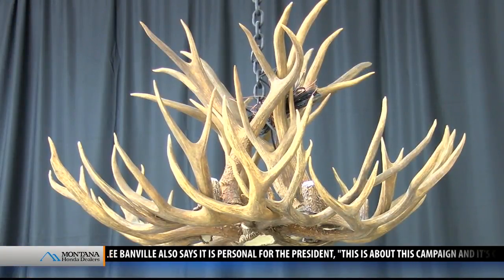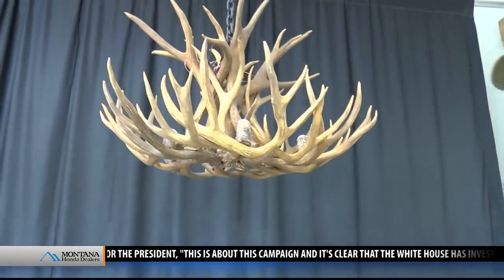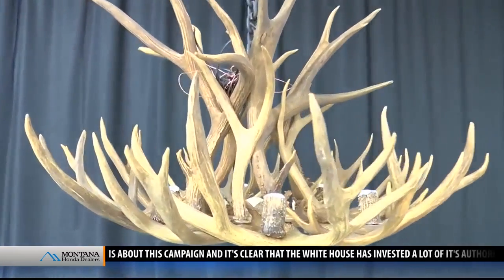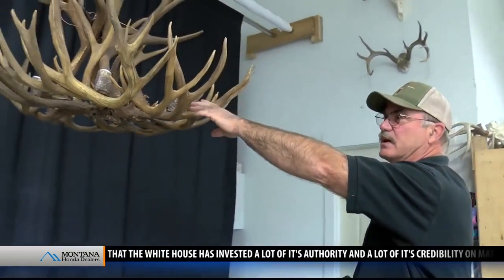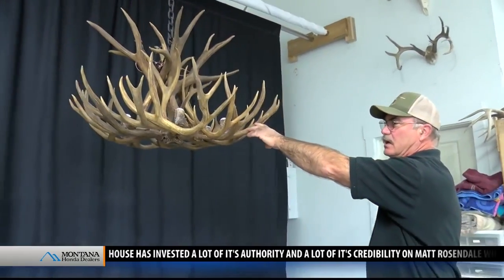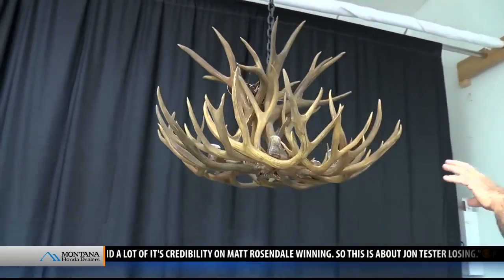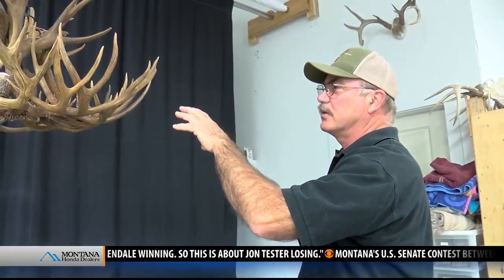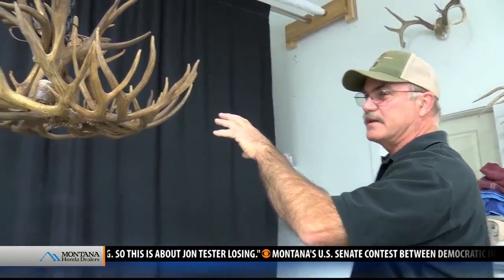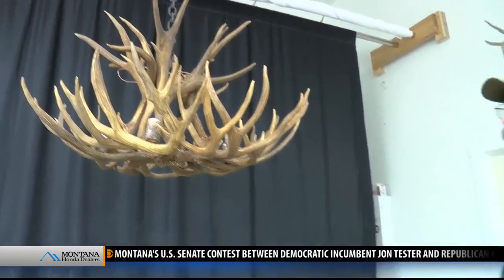This particular chandelier Swanson showed me has its own story. These antlers are 120 years old and they used to hang in the Great Northern Hotel Saloon in Malta. This is the last one of those chandeliers that I built out of that collection. The really unique thing is these antlers hung at the turn of the century in that saloon — and that saloon was a frequent drinking spot of Butch Cassidy and the Sundance Kid in Malta. These antlers very well could have been in the same room that they were in at the same time.